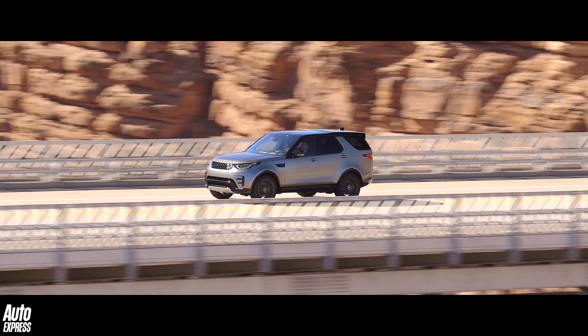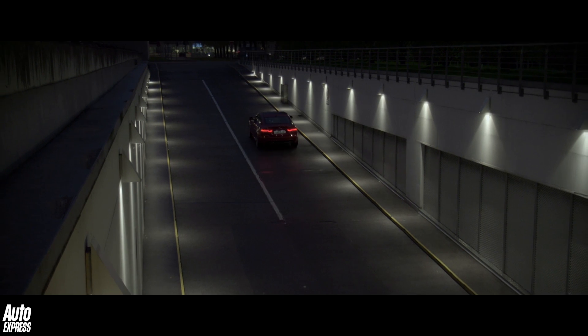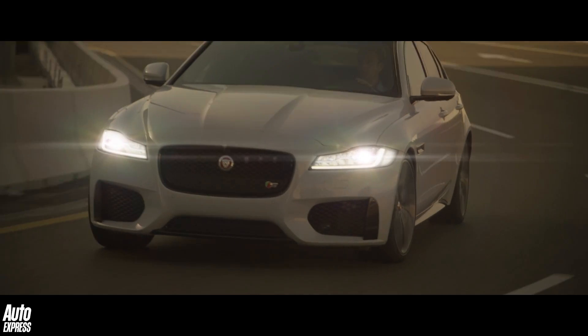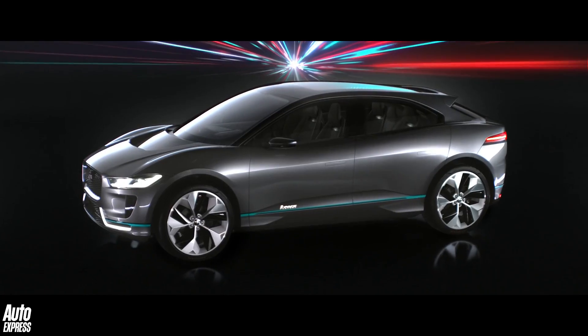Quite where it will all end up, and exactly what we'll all end up driving or merely travelling around in, who knows. But one thing is for sure: never has so much technology been applied to produce vehicles that are safer, faster, more efficient, or more reliable than they are today. And tomorrow our cars will, be in no doubt, get better still.